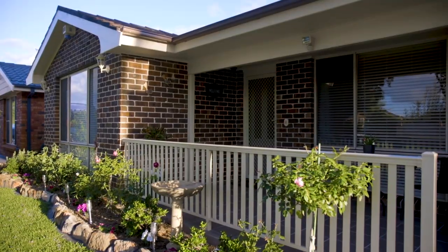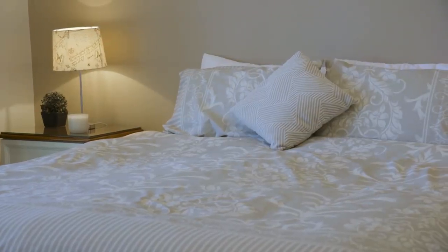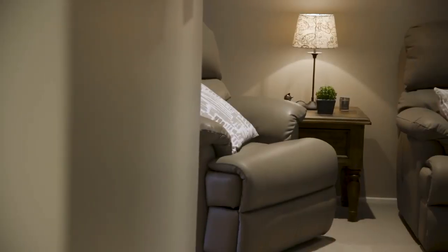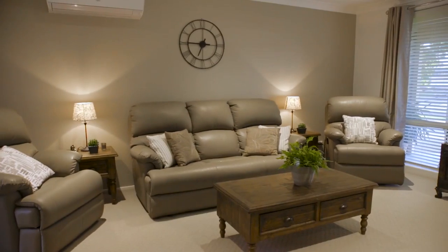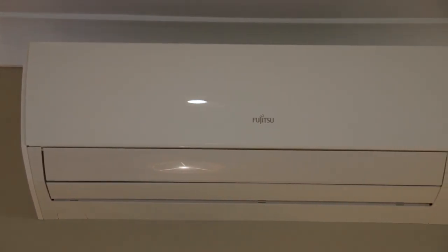Arriving at the home for the first time, you are welcomed by well-maintained gardens and mature trees. There's an oversized double garage and a side-by-side double driveway that will easily accommodate multiple cars, trailers, a family boat or even the tradies truck.